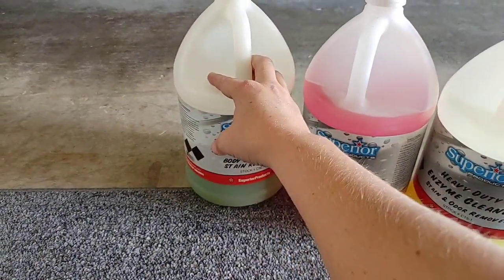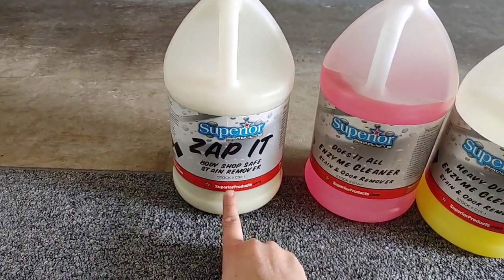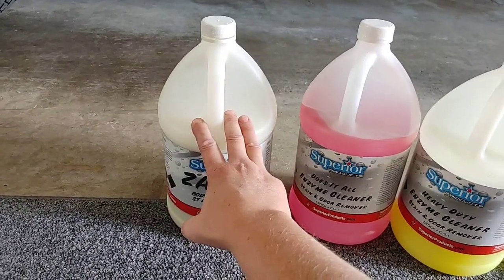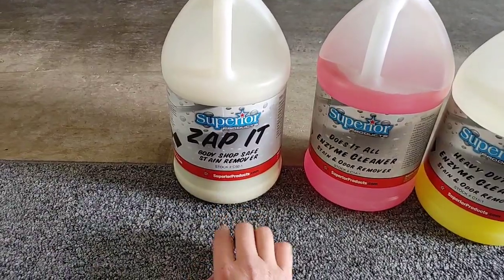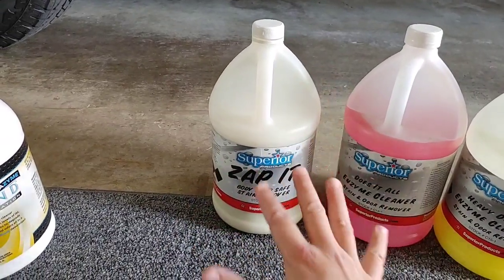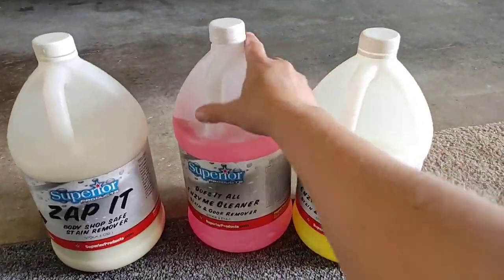For those of you new to detailing or doing large quantities, I've also been enjoying Superior Products' Zap It a lot. This is a ready-to-use product — you do have to shake it because it separates. It does a fantastic job on heavily soiled seats and carpets, but I go through it faster than the concentrated products. It might be more affordable upfront — I think it's under twenty dollars for the gallon. If you just have light soiling, you can go after it with your drill brush, extract, and get fantastic results.